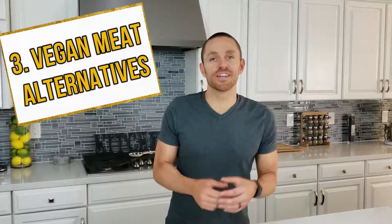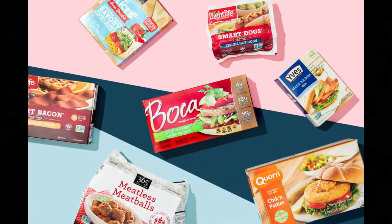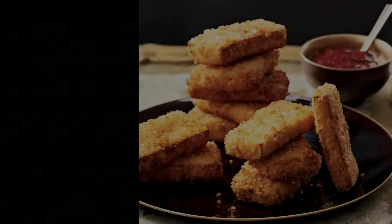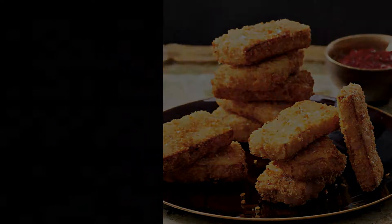Number three: vegetarian and vegan meat alternatives. You might think you're safe by buying meat alternatives, but many such as veggie burgers, bacon, and veggie sausages are made with wheat gluten. Others are made with gluten-containing flours or breadcrumbs that act as binders to hold everything together. And while tofu in its original form is gluten-free, the kind you find in Asian restaurants is probably battered in some sort of soy sauce or breadcrumb mixture that definitely contains wheat gluten.